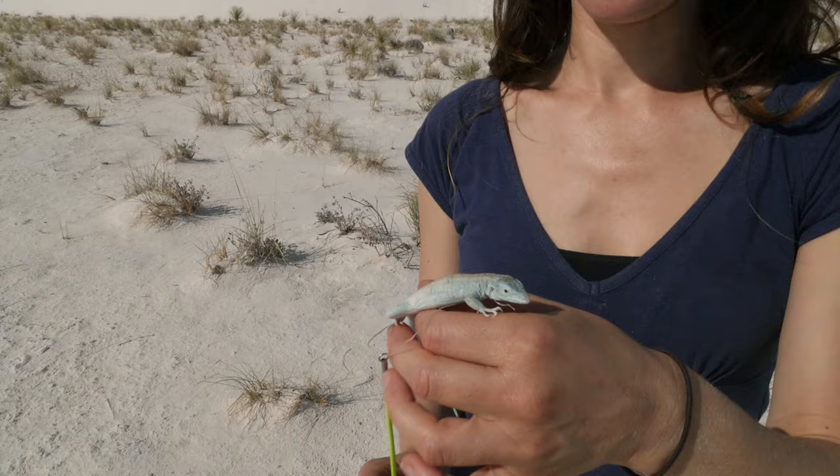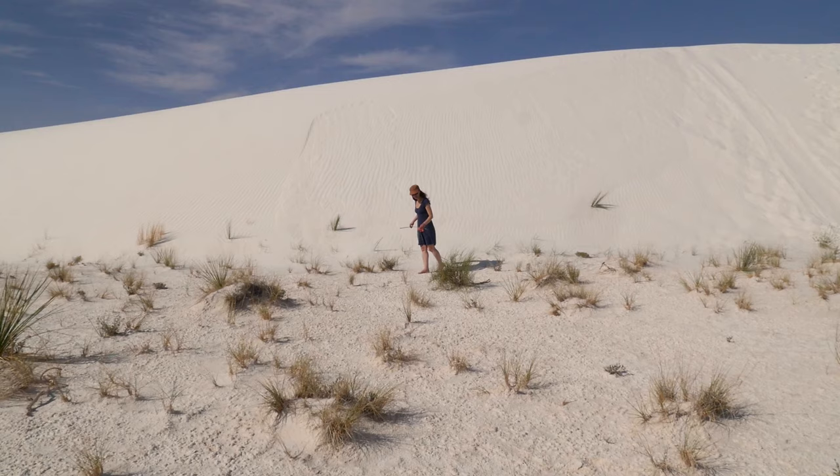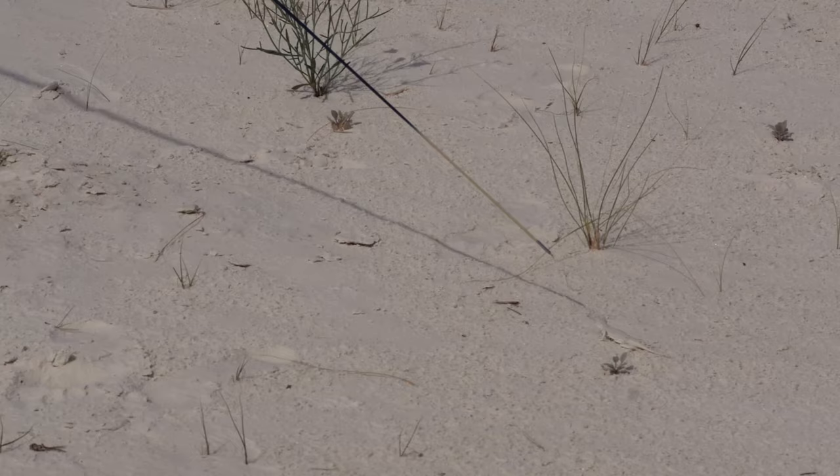They even select mates based on color. It's incredibly important for them to be camouflaged in their environment because they are out looking for food and looking to find mates during the day, and at the same time their predators are out looking for food and doing all the things that predators do during the day.